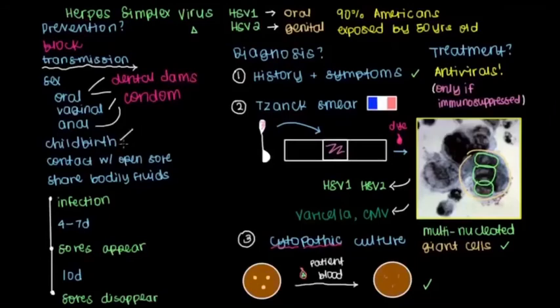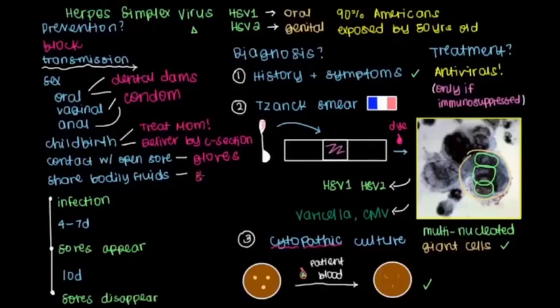During childbirth, there are two ways that we can limit spread of herpes from an infected mother to a child. One would be to treat mom with antivirals. The other is if a pregnant woman has active sores in their genitals, one strategy would be to deliver the baby by C-section, because removing the baby through abdominal surgery rather than through a vaginal delivery will decrease contact with the open sores and thereby decrease their risk of developing neonatal herpes. For health care workers, use of gloves is a very prudent way to make sure you don't touch an open sore when examining a patient. And another issue health care workers face is needle sticks when drawing labs, so safe needle disposal practices will help.